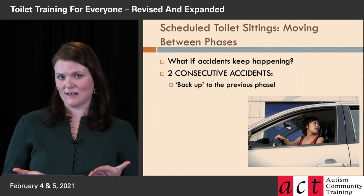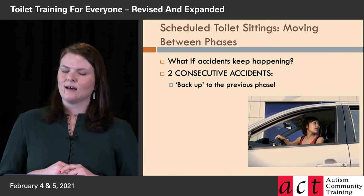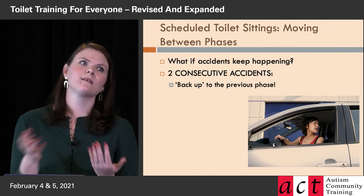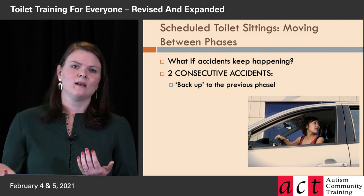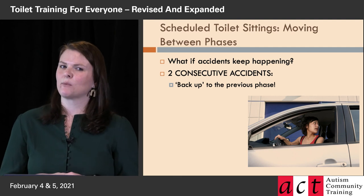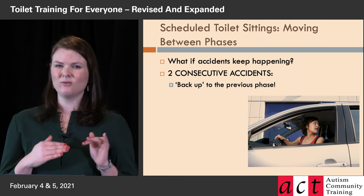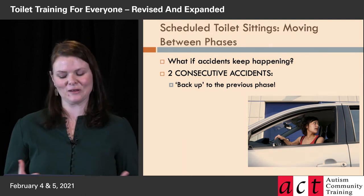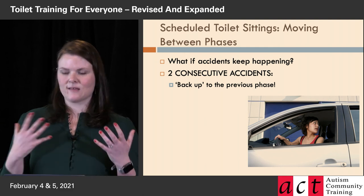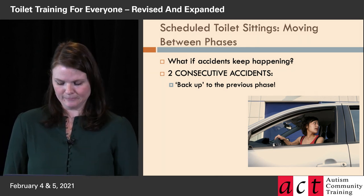If there are two consecutive accidents, go back to the previous phase — in that case, back to phase two, setting the timer for 25 minutes. Another check: if multiple sittings go by where they sit the entire time and the timer goes off with no pee or poop, they're not getting enough liquid. If they have two accidents in a row, you might not be watching closely enough on the breaks. If they're having two big accidents where they totally empty their bladder and you can't interrupt to get some in the toilet, regroup — make sure you're really focused.